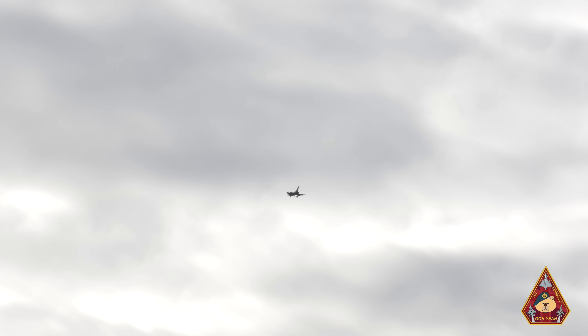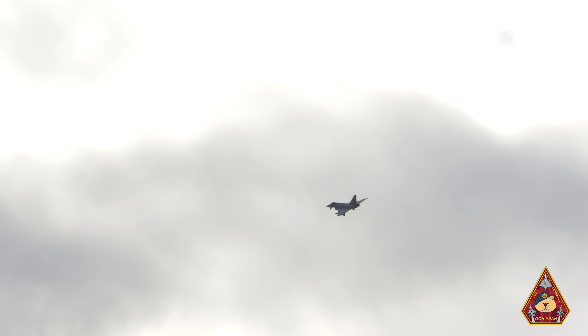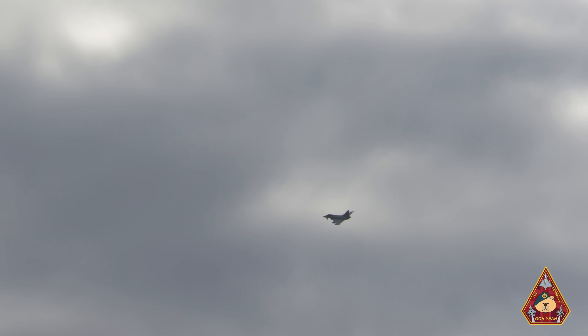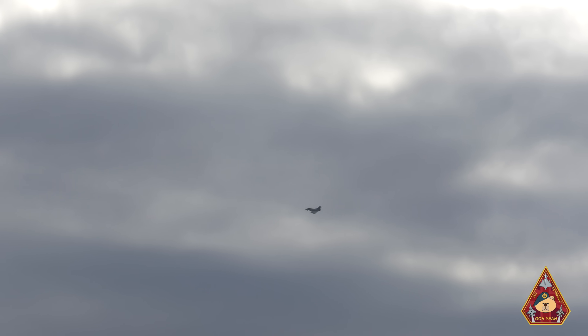Tower will try and contact available typhoons in the area to carry out a visual inspection. Conveniently there are two typhoons on recovery — however one doesn't have enough fuel, but luckily one does. So there'll be a typhoon carrying out a visual inspection.